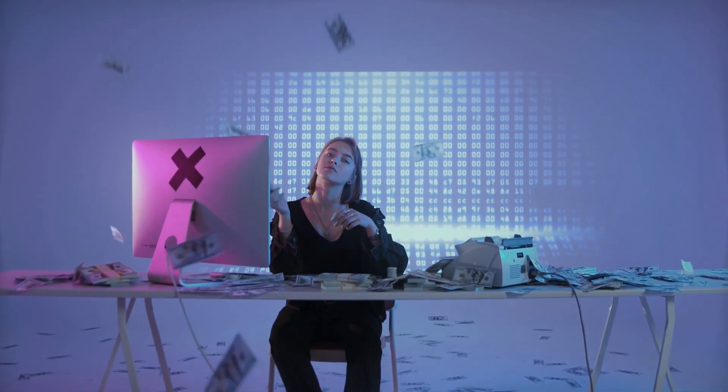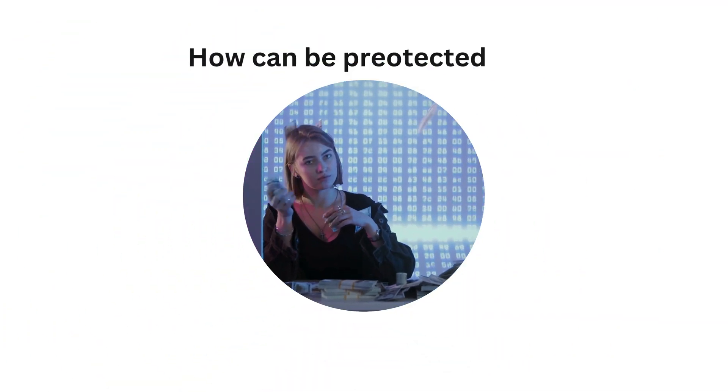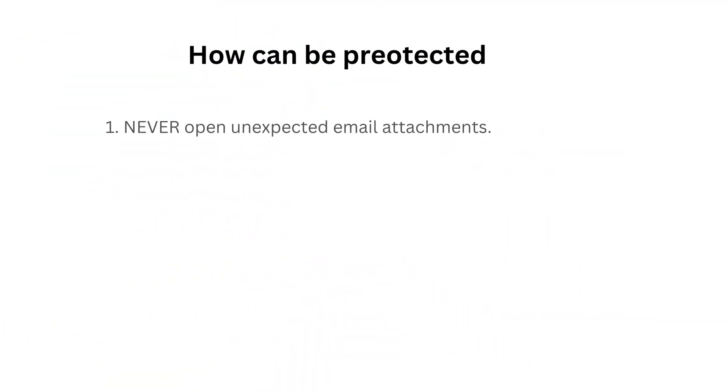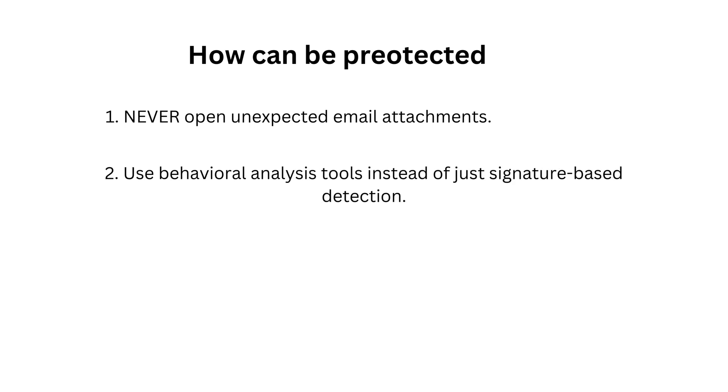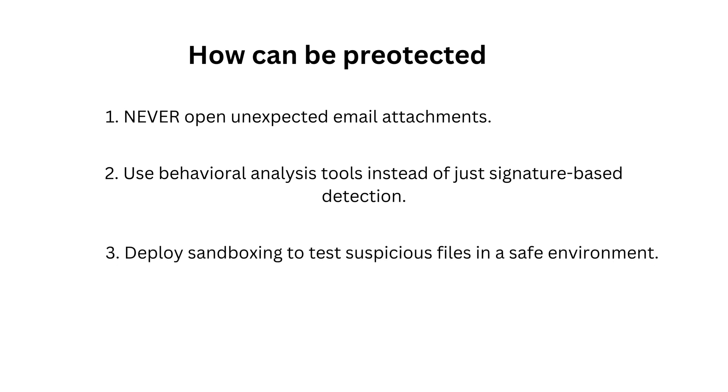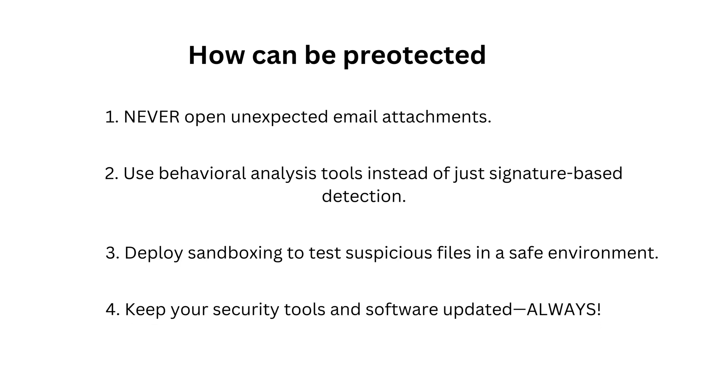So how can you stay ahead of this threat? Here are some cybersecurity must-haves: never open unexpected email attachments; use behavioral analysis tools instead of just signature-based detection; deploy sandboxing to test suspicious files in a safe environment; and keep your security tools and software updated.